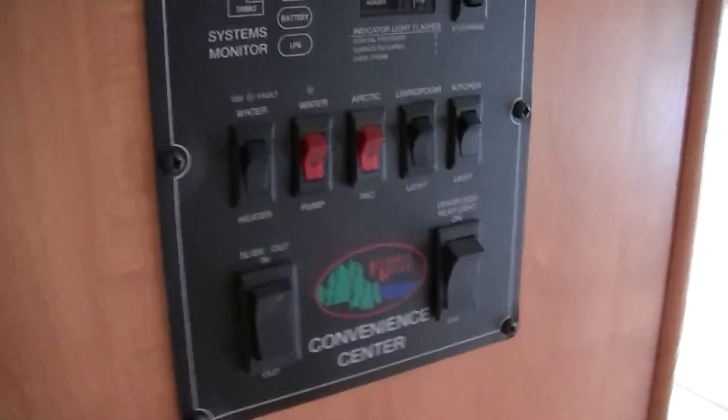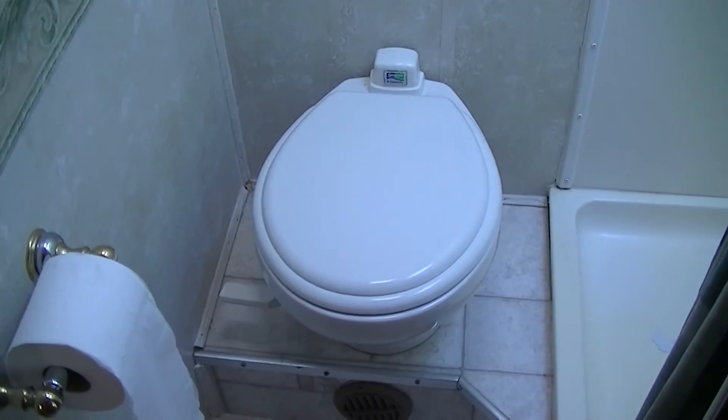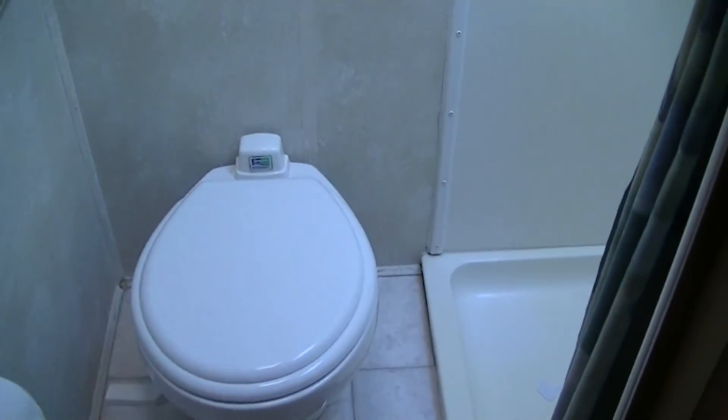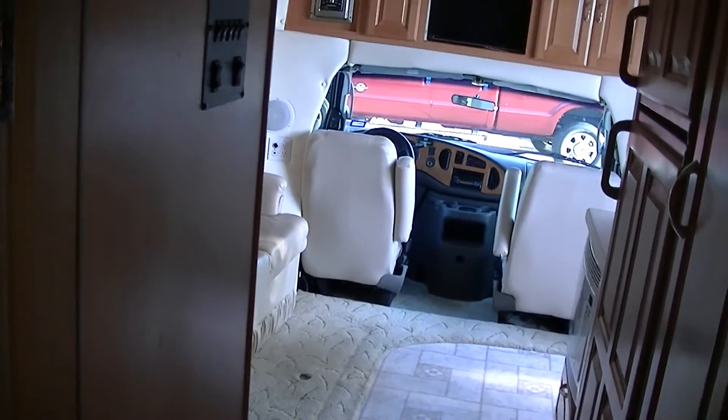There's your control panel — everything you need to control is right there. No more worrying about finding clean truck stop bathrooms; you've got one right here. You even have a shower to get clean when you're dirty, so you don't have to stand in line for the bug-infested public facilities.